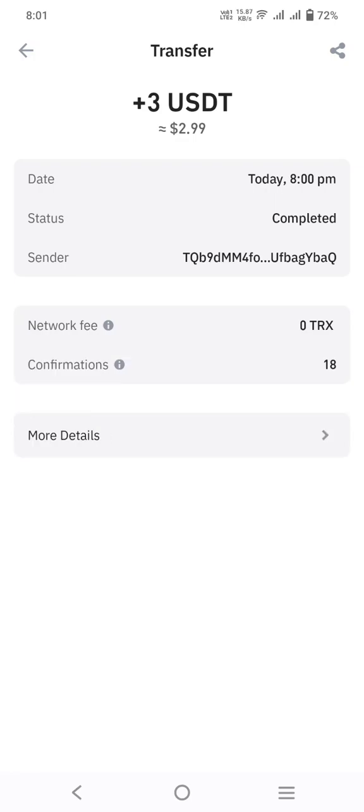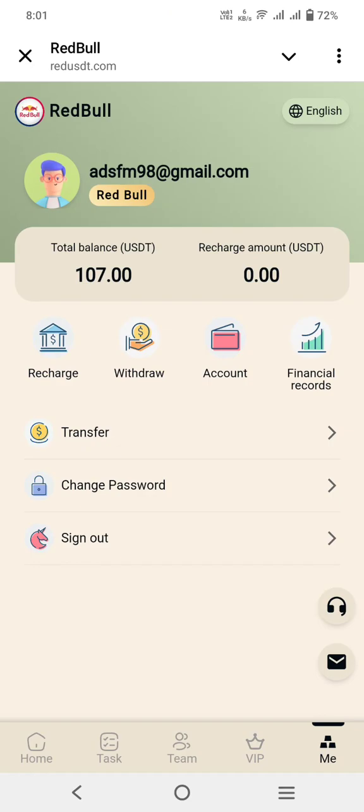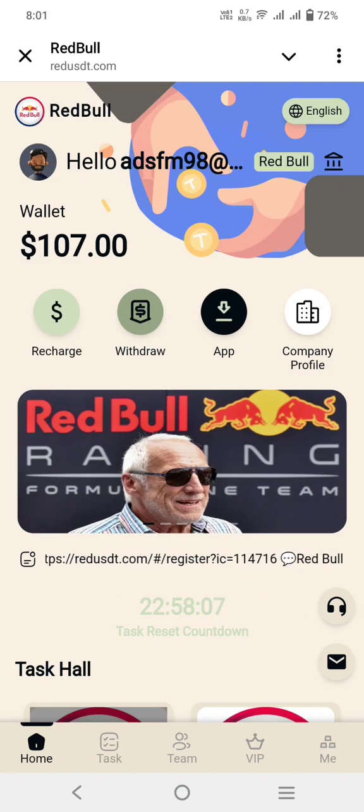You can check out — I have received three dollars here. I have shown the proof. Projects are really good and amazing. You can contact the customer service, download the app, and check out the company profile.